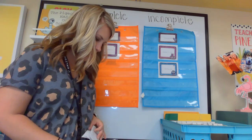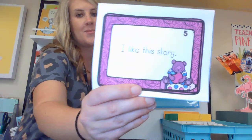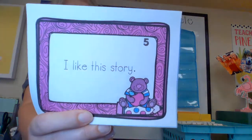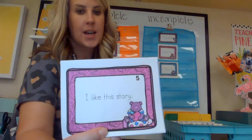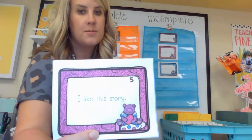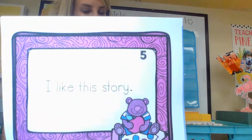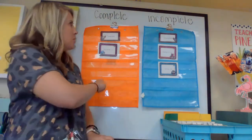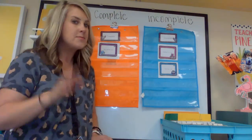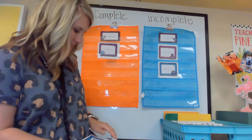Let's find a good one — something I say a lot: 'I like this story.' I love to read to you guys, so I usually get to say 'I like this story.' I see a capital letter — do you? I see a punctuation mark. And it makes sense. So where does it go — complete or incomplete? You're right, it's complete.